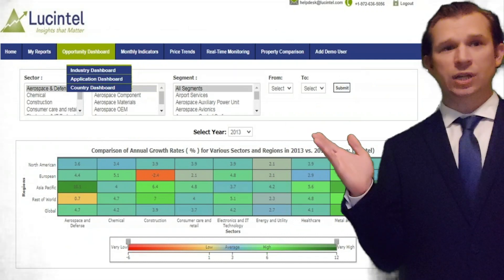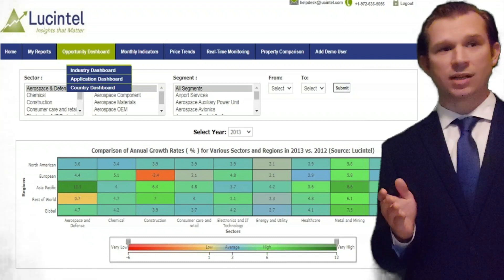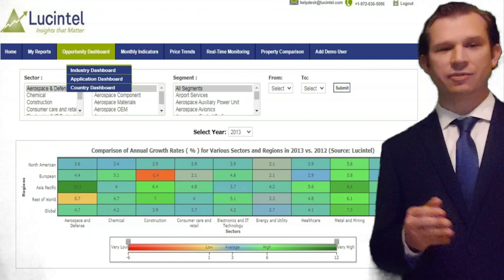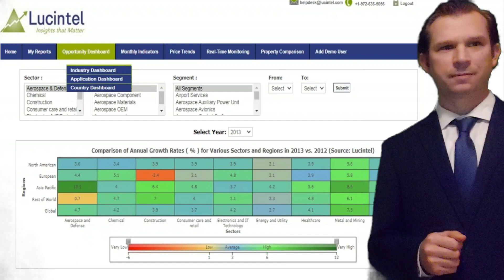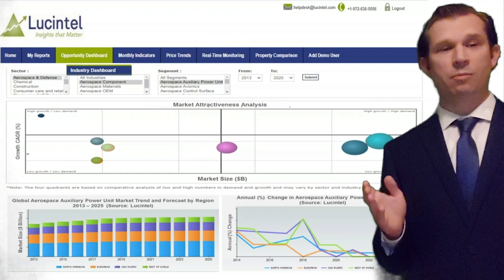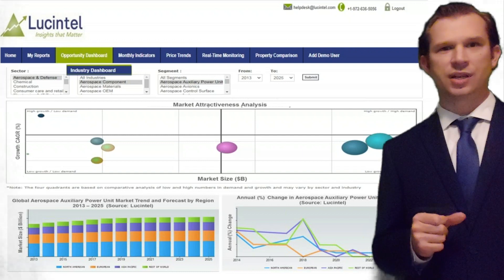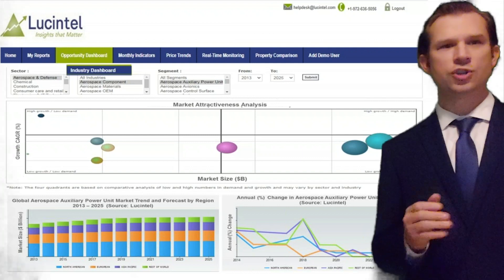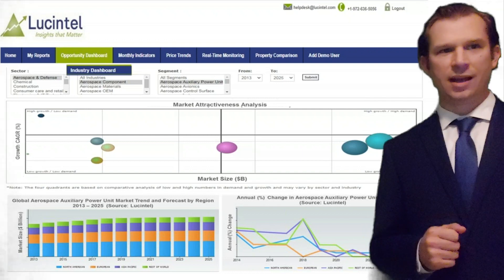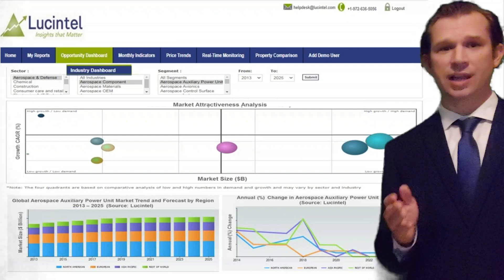The opportunity dashboard helps you identify opportunities in various segments by providing market size, growth trends, drivers and challenges across different sectors and regions. You can also identify attractive industry segments, explore market trends, forecasts, regional data, and annual changes in growth for various segments just by clicking on the appropriate industry and segment. All of the data provided has been developed through in-depth research conducted by Lucentel experts and analysts.